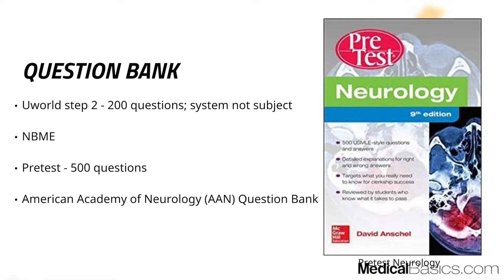PreTest has about 500 USMLE-style questions. For other shelves, they're not always as similar to the actual shelf exam, but for neurology they definitely are. They do a great job creating questions of the same difficulty and format as Step 1, shelf, and Step 2. They're not just testing pure facts — they make you think harder with two-step reasoning. You can also use MBMEs and the American Academy of Neurology question bank, though I'd say those are lower yield than PreTest and UWorld.